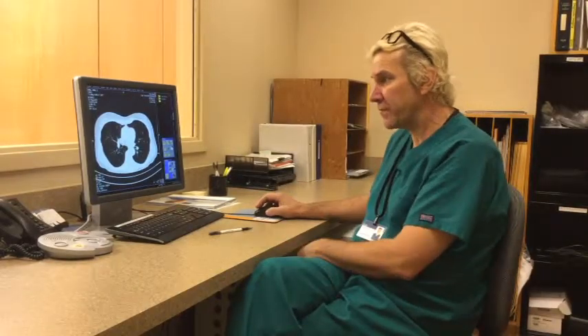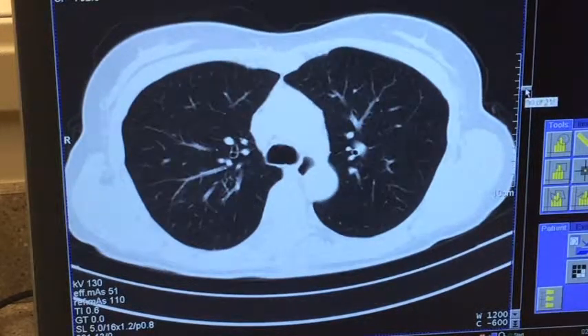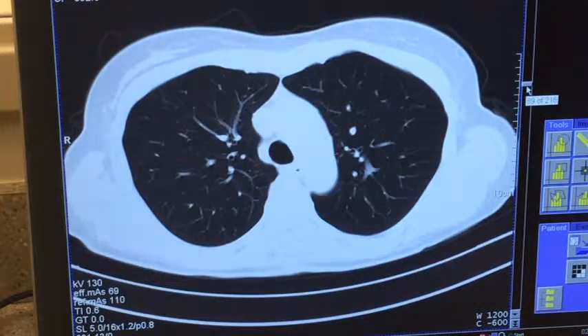These are the typical images from a low-dose CT scan of the lung. We submit these images to the radiologist and it takes a few days to about a week to get the results from the radiologist. Thank you!